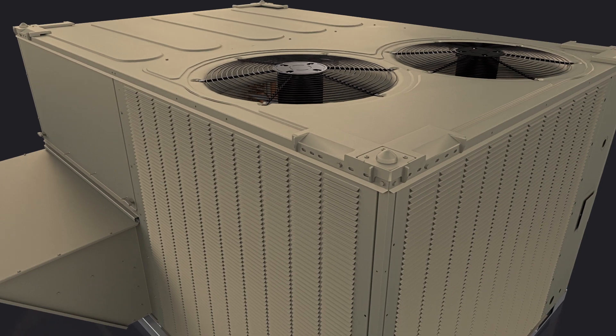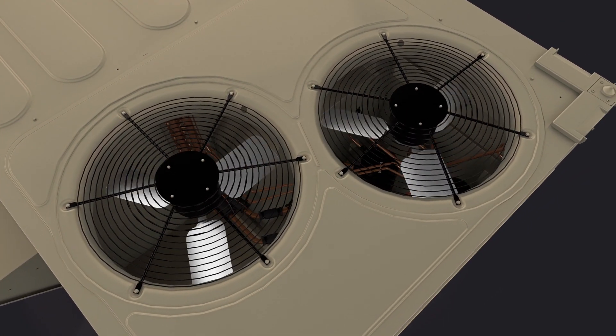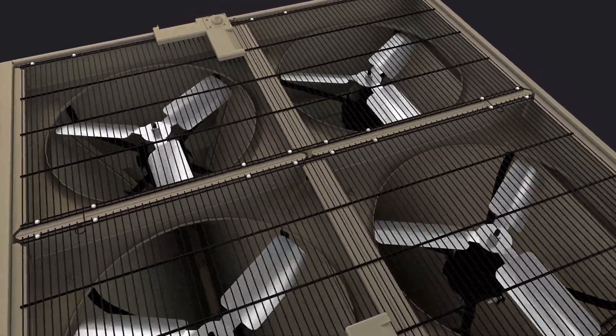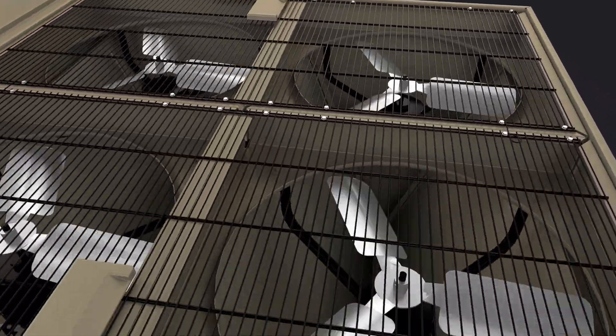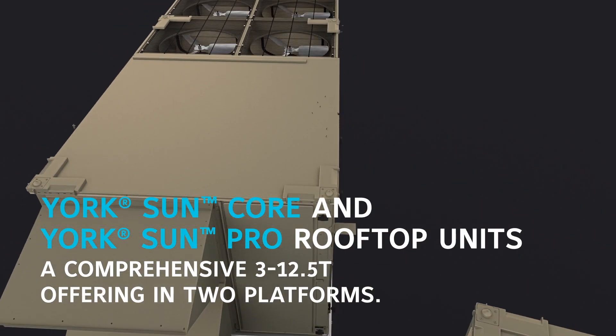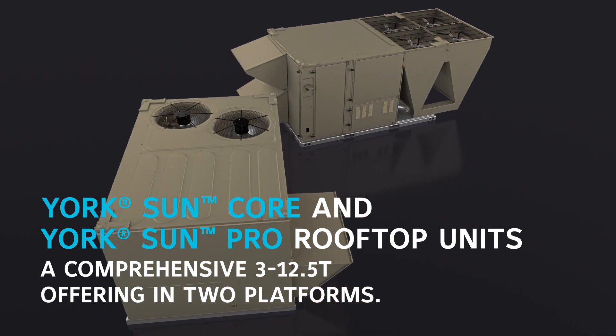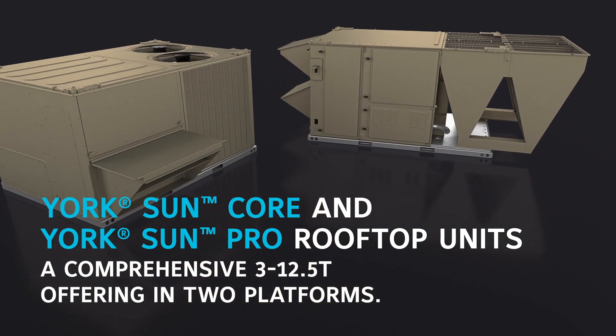All of these class-leading benefits — performance, flexibility, and peace of mind — are only possible through the unrivaled engineering experience and world-class support network of Johnson Controls. And it's what makes York Sun Core and York Sun Pro the comprehensive rooftop solution for every 3 to 12.5-ton application.